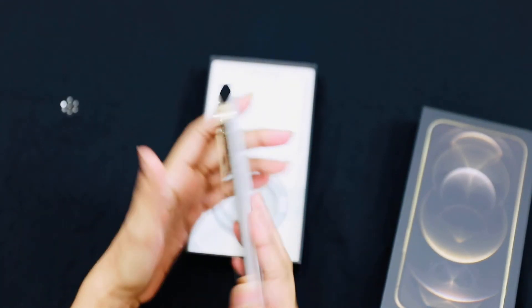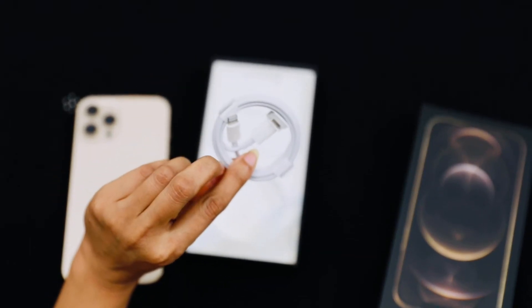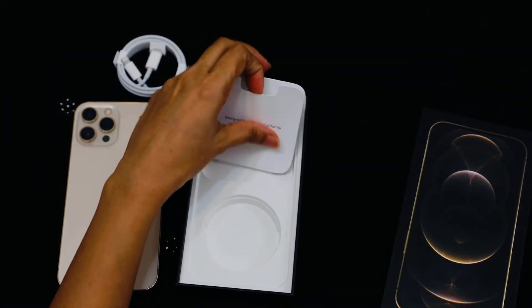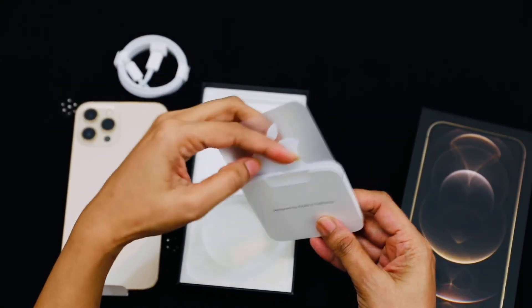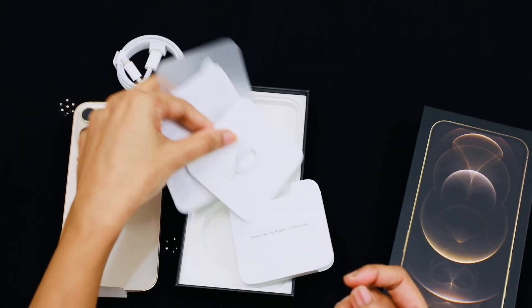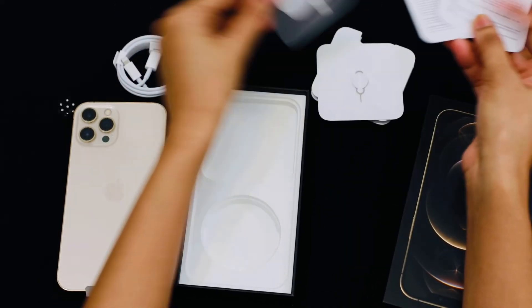This is my phone — iPhone 12 Pro Max, gold color. This is our adapter system. We opened the box. Our phones will be charged at night using this adapter. There is also the user manual, which is not much.